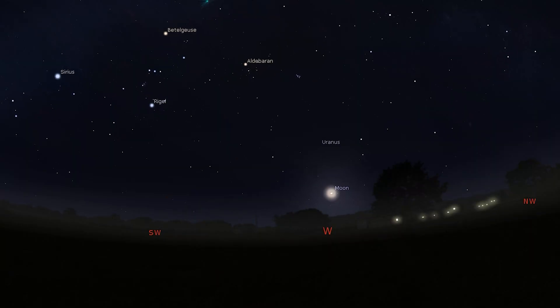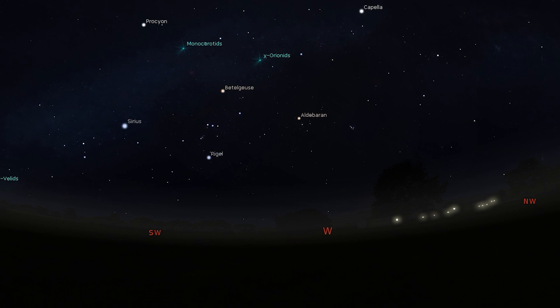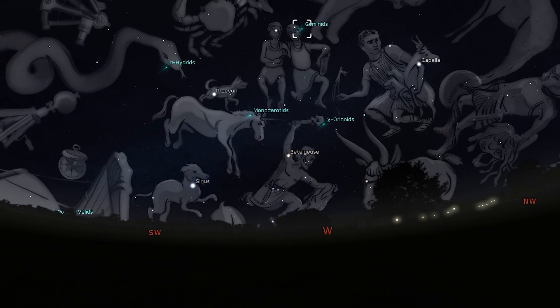The Geminid meteor shower is going to peak on the nights of the 13th and 14th. While this meteor shower is one of the best, this year's viewing is hampered by a waxing gibbous moon. Try your luck in the hours before dawn on the 14th, after the moon has set.